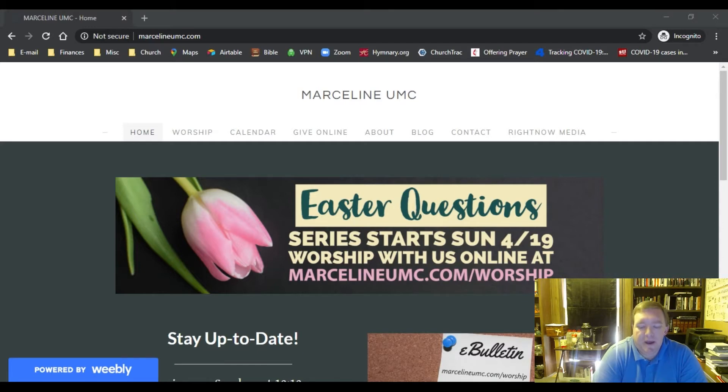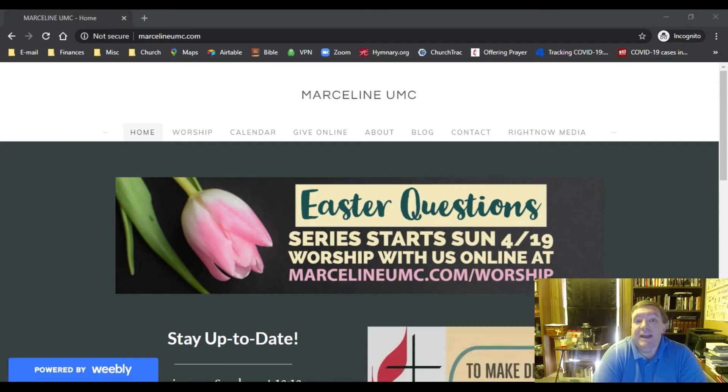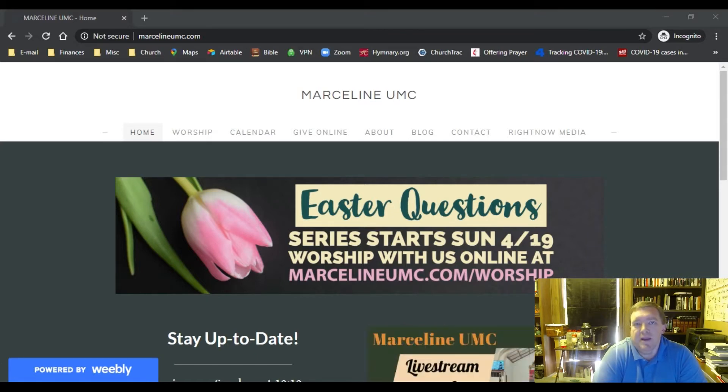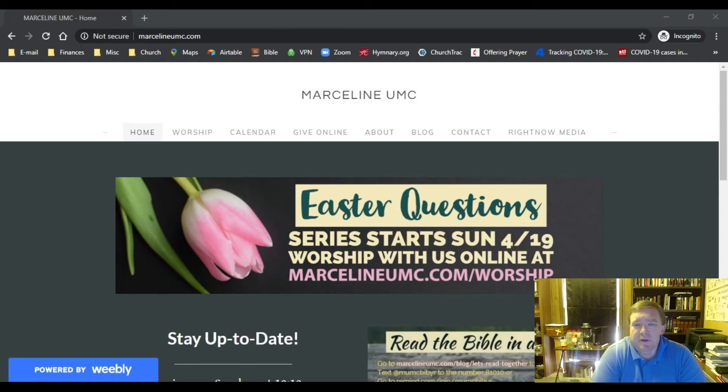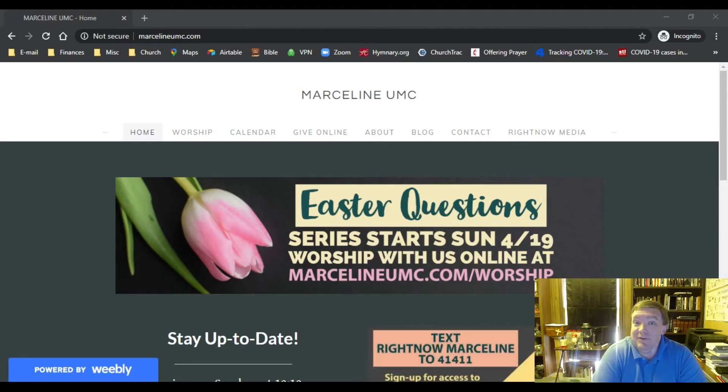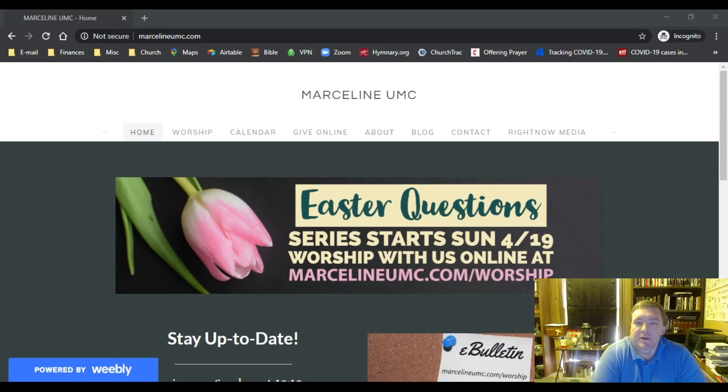This is something we are just offering in addition to what we already do. This is not something we're moving exclusively to, but just another option we are making available. What I like about this is that it makes it easier for us to give on a regular basis, especially during the crazy times we're in right now when we haven't been having church for eight weeks.